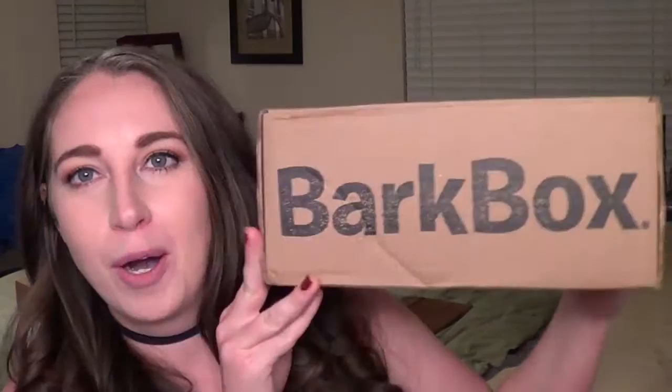Hey guys, it's Ashley with Pugs and Pearls and welcome to my channel. Tonight we are going to be doing an unboxing and this is a special one because the dogs are involved. My dogs Dutch and Pearl get a subscription service every month — the Bark Box — which I get on the 12-month plan at $20 each month. You can do shorter periods like three or six months but the price will go up a little bit, and my dogs have absolutely loved this box.